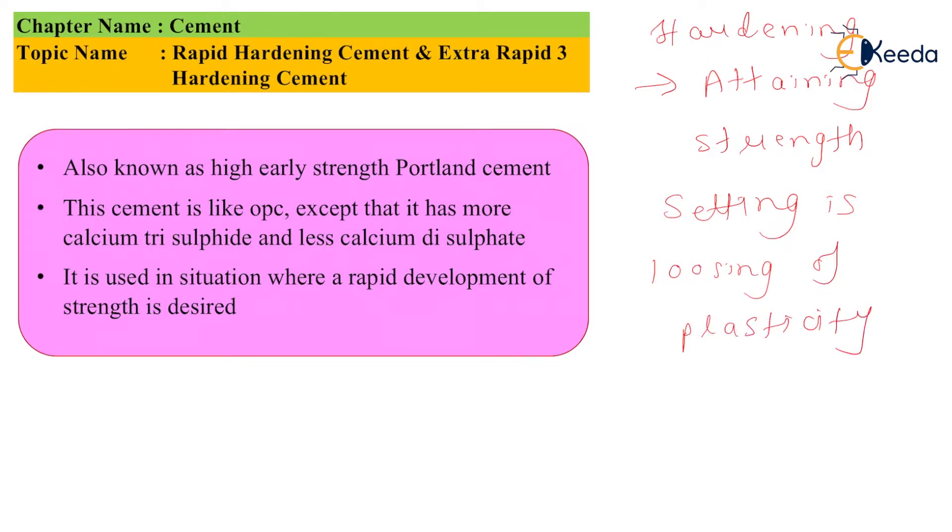This cement is also known as high early strength Portland cement. It is like OPC except that it has more calcium trisilicate and less calcium disilicate. It is used in situations where a rapid development of strength is desired.